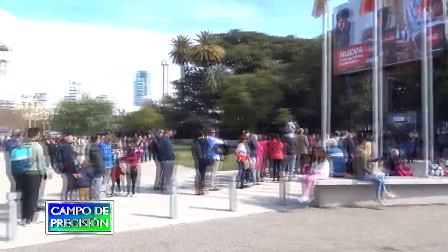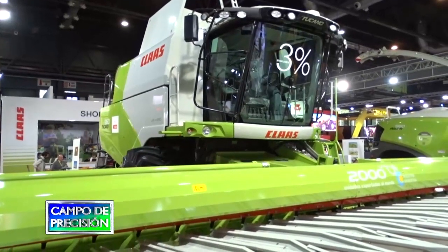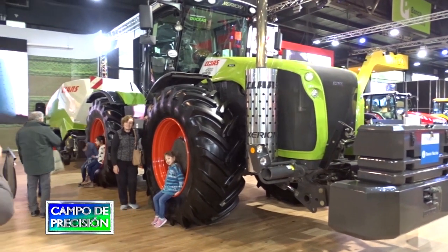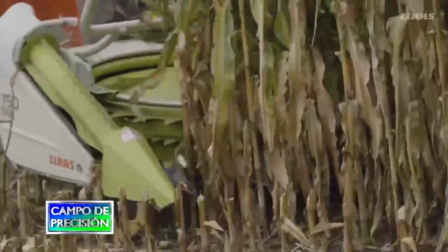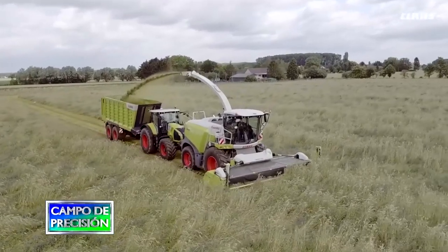Continuamos en la tradicional exposición rural de Palermo, en donde nos encontramos con la gente de CLAAS, quienes exhibían sus cosechadoras Tucano, su tractor Cerion y su picadora Jaguar, entre otros equipos. Con ellos conversamos sobre las características de esta última máquina, dotada de telemetría, medición de rendimiento y con novedades en el software que procesa esos mapas, además de otros dispositivos que mejoran la precisión y eficiencia del equipo.